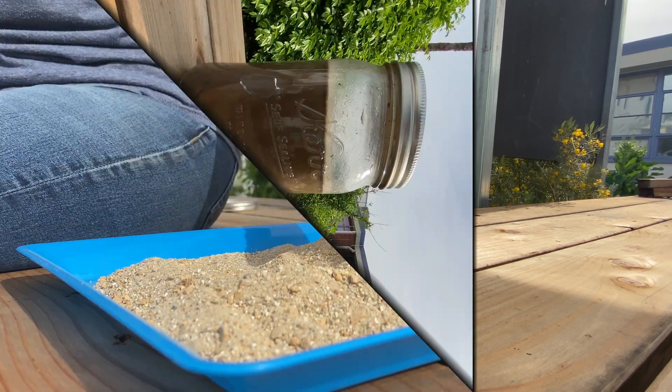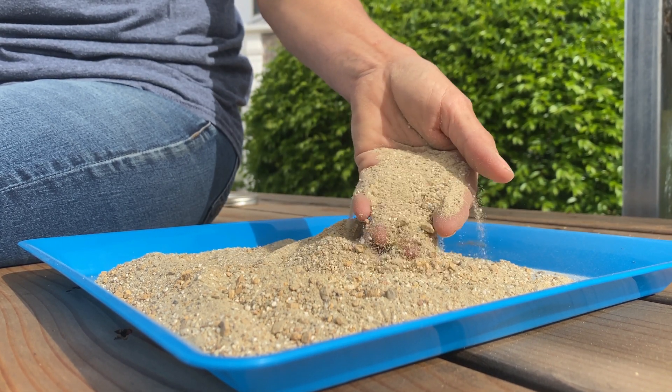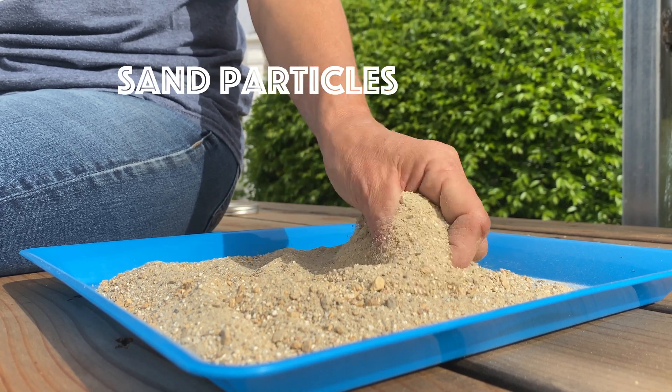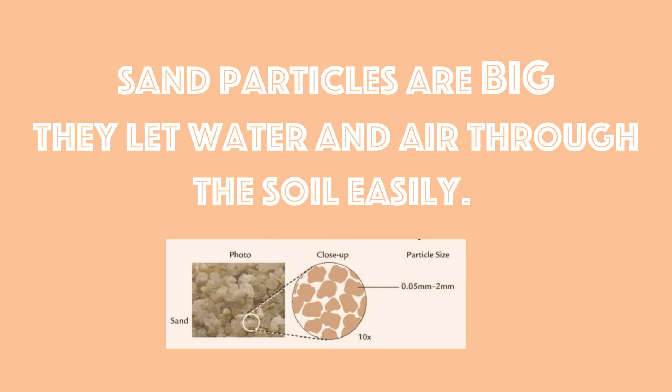Sand has the biggest particles. If you've ever been to the beach, you know what sand feels like. It's gritty and rough, and because sand particles are so big they let water run through it.